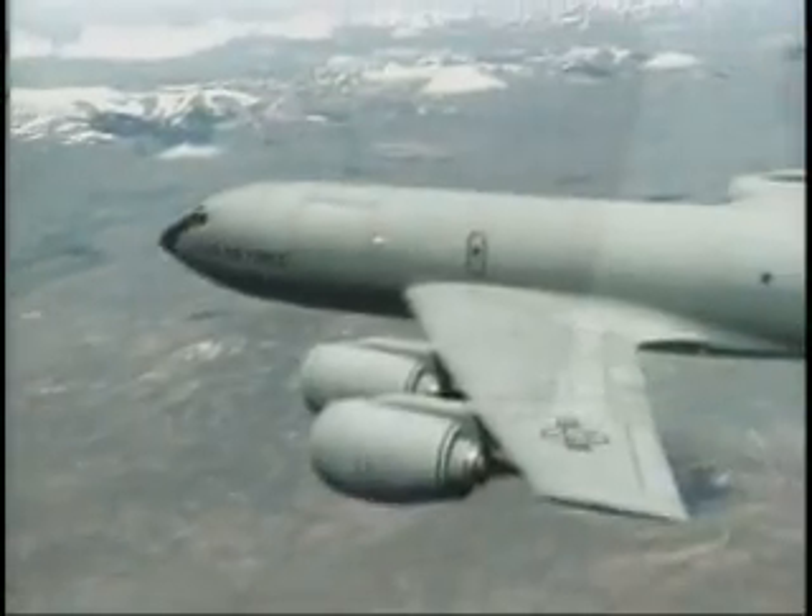The KC-135 is also capable of transporting litter and ambulatory patients using patient support pallets during aeromedical evacuations.